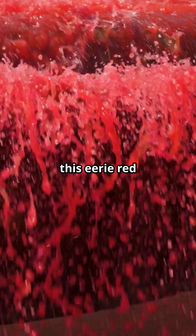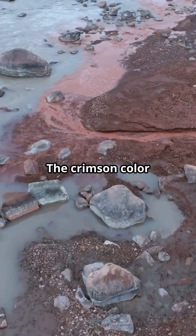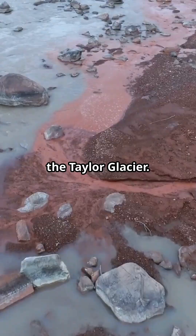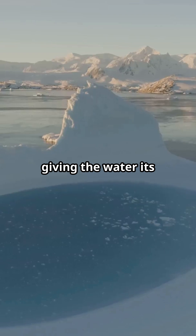Discovered by Antarctic expeditions, this eerie red waterfall isn't actually spewing blood. The crimson color comes from iron-rich water pouring out of the Taylor Glacier. When this iron hits the air, it oxidizes — just like a rusty nail — giving the water its blood-red tint.